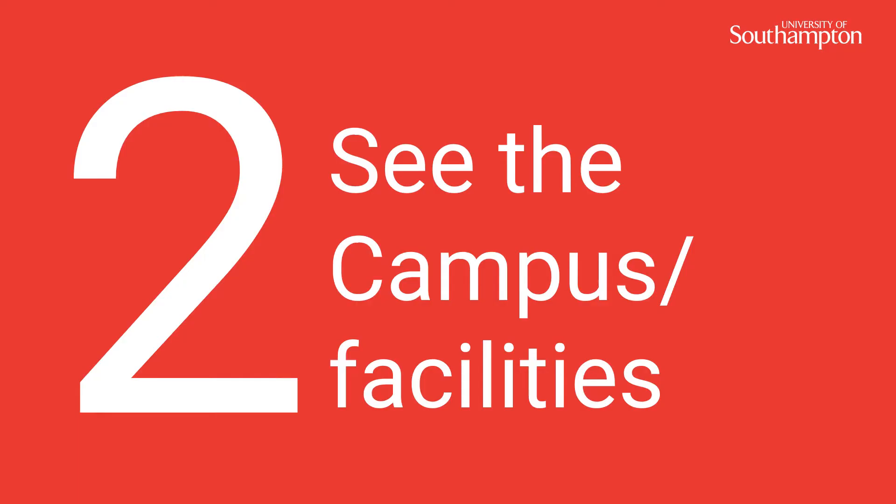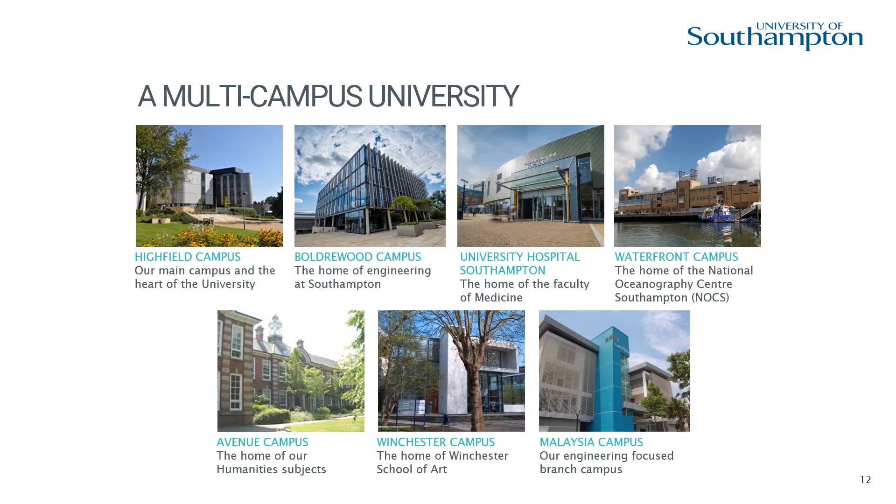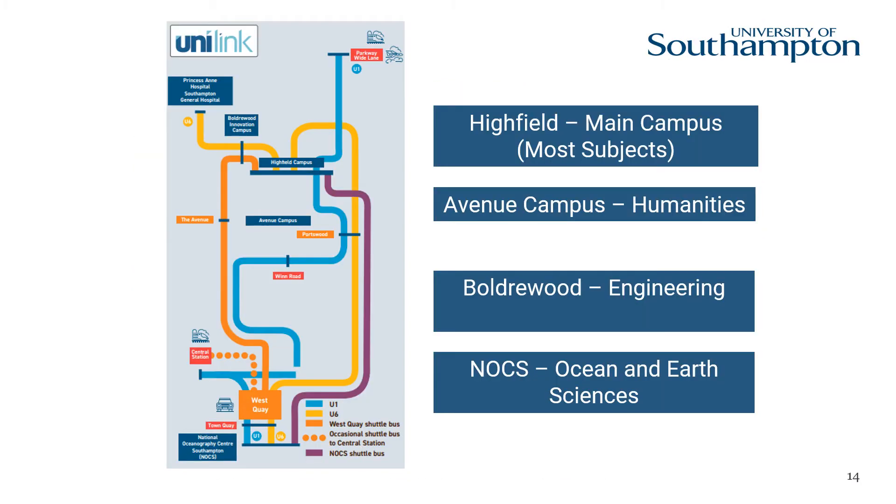Number two: see the campus and facilities. We are a multi-campus university. We have six UK campuses and one in Malaysia for some of our engineering students. Tour the campus and facilities — our current students will show you around so you can see the spaces that you may be living and socialising in. It is important you read the information in the programme or any email correspondence sent to you regarding open days, as this will tell you which campus the talks or activities you are interested in are taking place at.